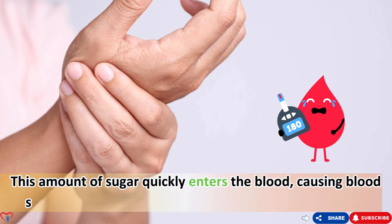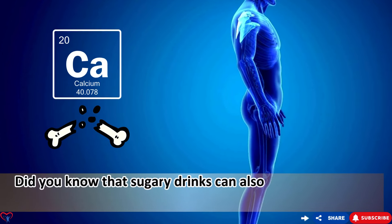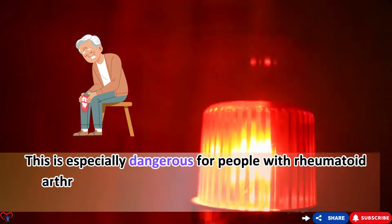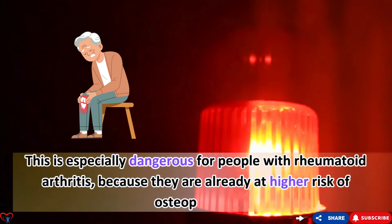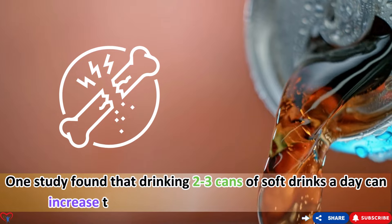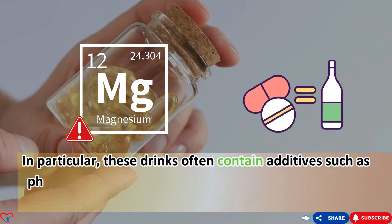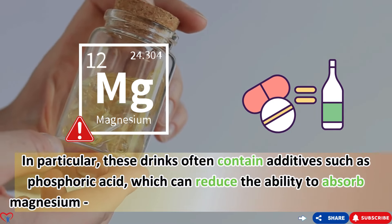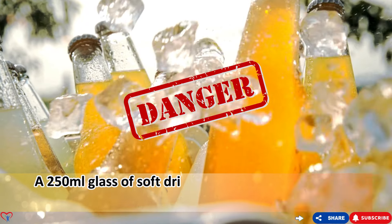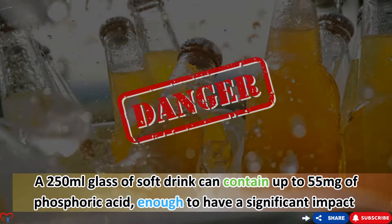Did you know that sugary drinks can also affect your body's ability to absorb calcium? This is especially dangerous for people with rheumatoid arthritis, who are already at higher risk of osteoporosis. One study found that drinking two to three cans of soft drinks a day can increase the risk of bone fractures by up to 26%. These drinks often contain additives such as phosphoric acid, which can reduce magnesium absorption — a 250ml glass of soft drink can contain up to 55mg of phosphoric acid.